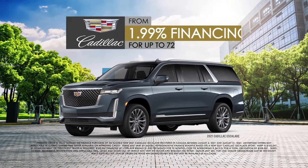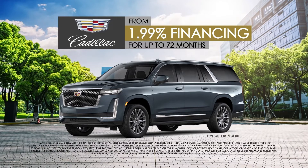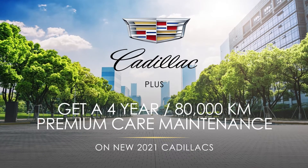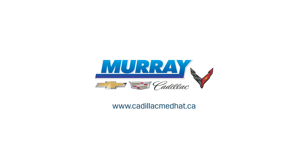Finance the newly redesigned 2021 Cadillac Escalade from 1.99% for up to 72 months. Plus, on new 2021 Cadillacs, you get 4-year, 80,000-kilometer premium care maintenance included. Visit us online to learn more.